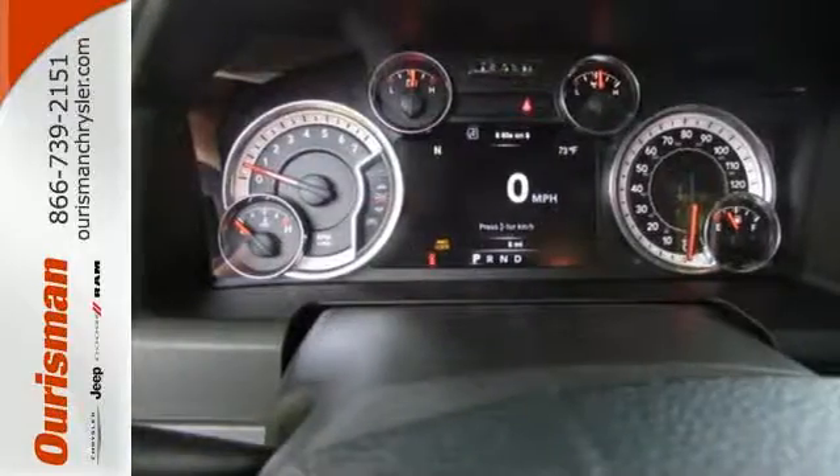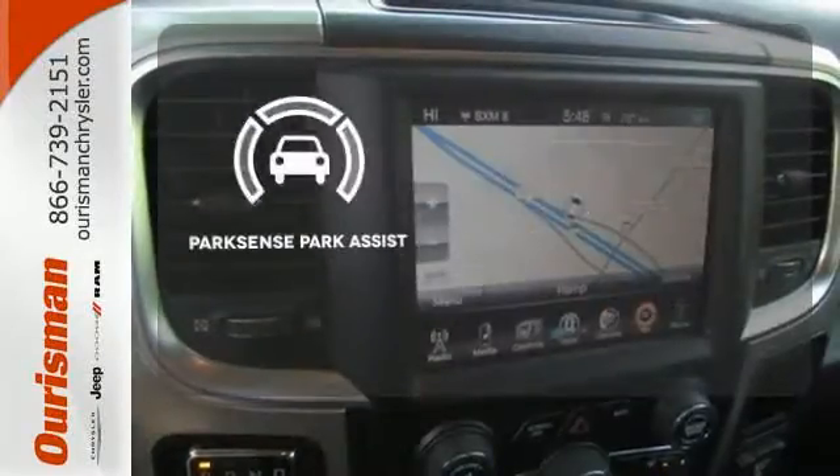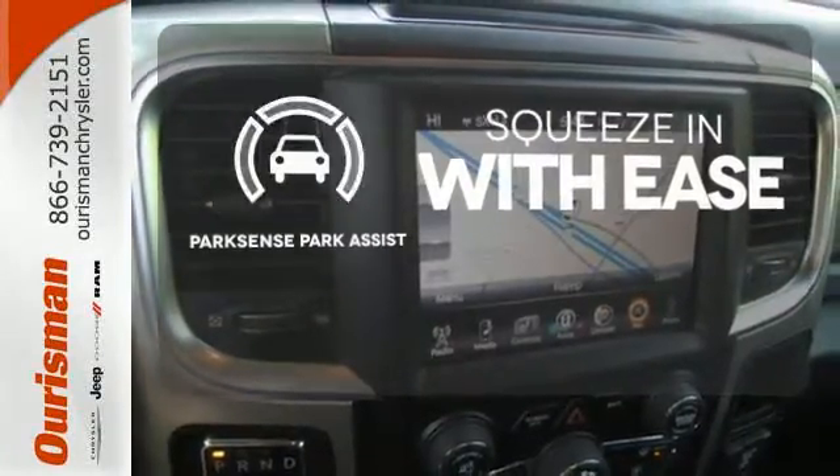When you see all the features on this pickup, you won't be able to say no either. ParkSense Park Assist lets you squeeze into those tight spots with ease.